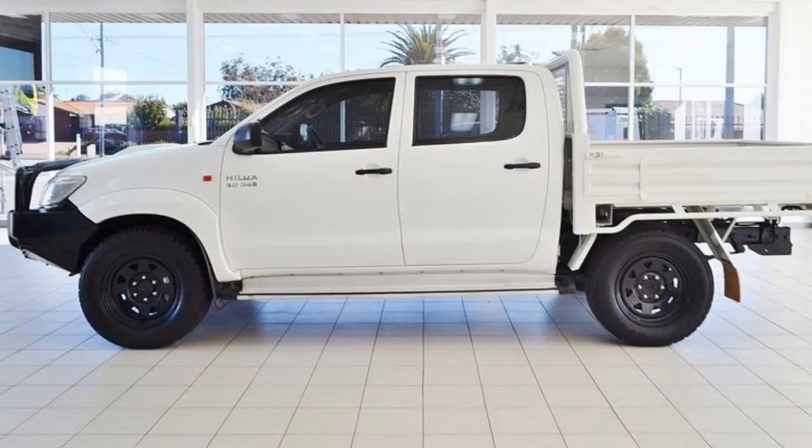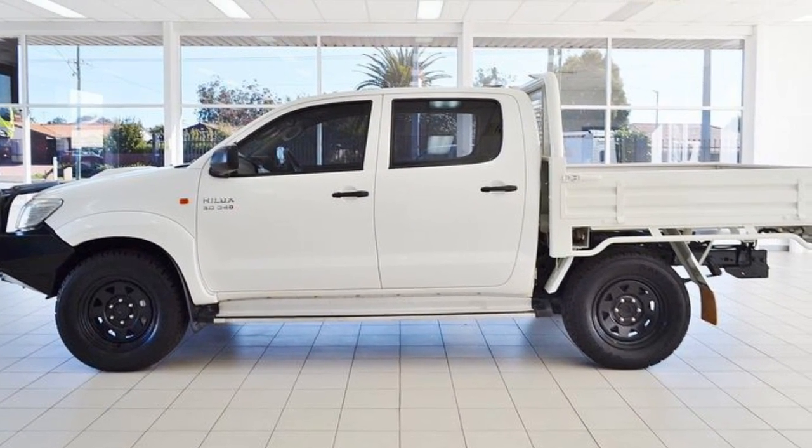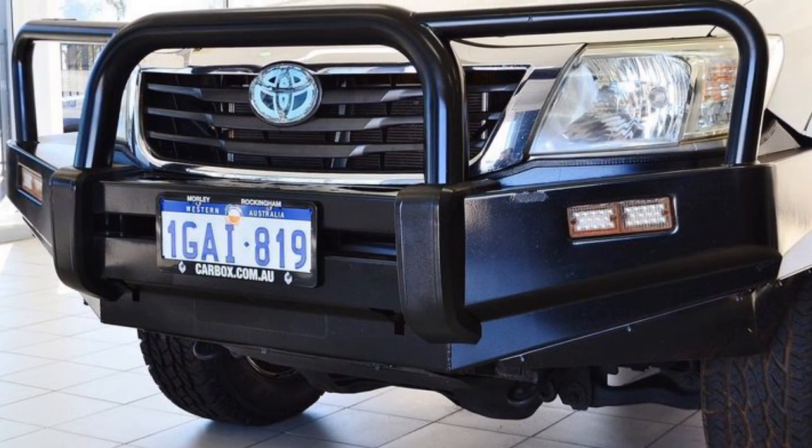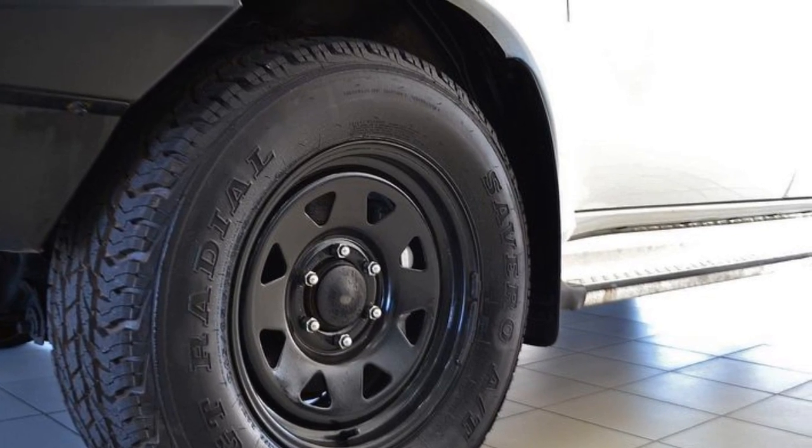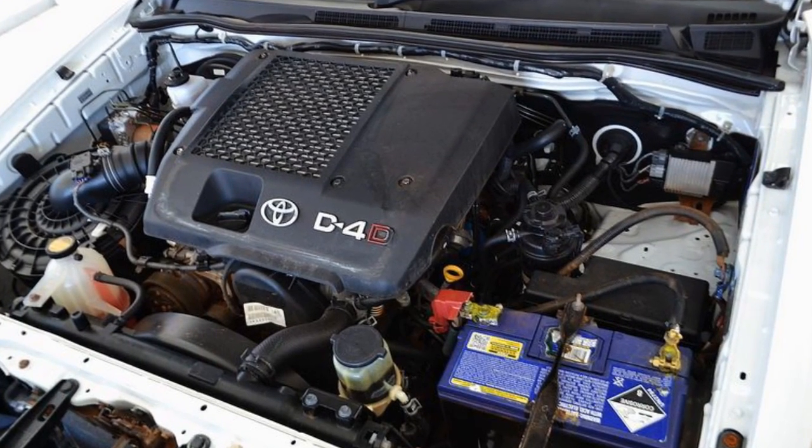This vehicle has all the features you could dream of: remote central locking, cruise control, power steering, a CD player. The anti-lock braking system will help deliver you safely to your destination. And more.